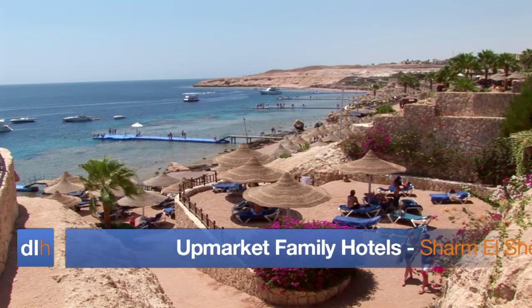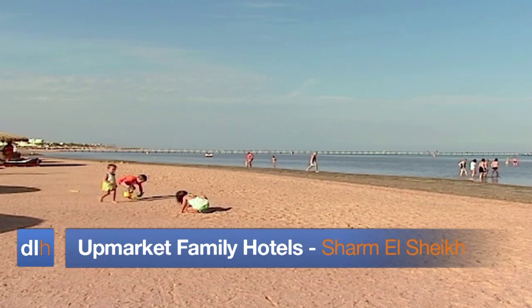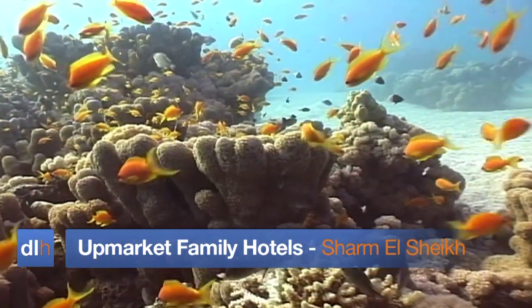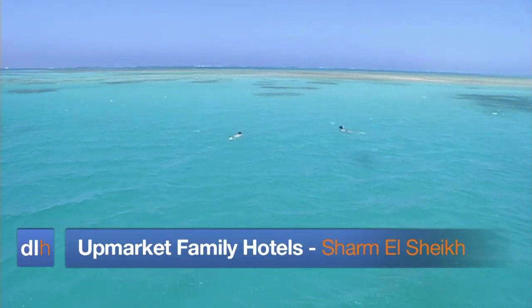Welcome to DirectLine Holiday's selection of upmarket family hotels in Sharm el-Sheikh, a region of Egypt that's got so much to offer both on land and underwater.